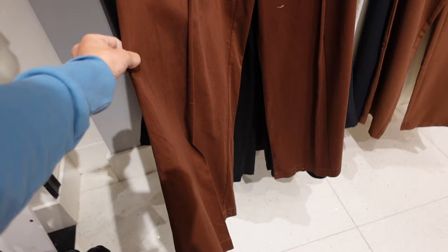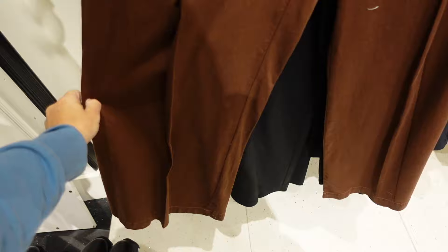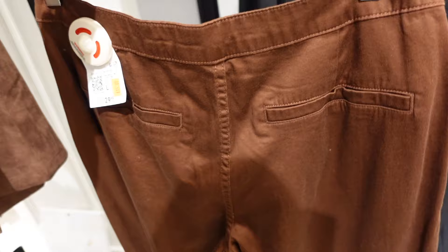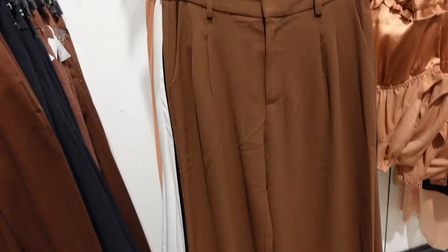First thing I'm seeing are these high-rise wide leg twill pants. They have that side button seam detailing, flowy through the leg, and then the trouser style pockets in the back. It looks like these are on sale in store for $15, regularly $29.99. Comes in brown and also in black.